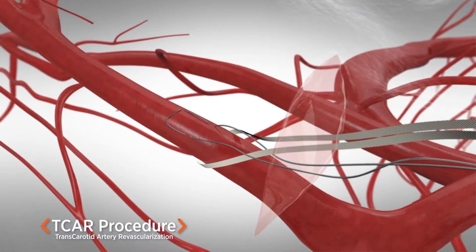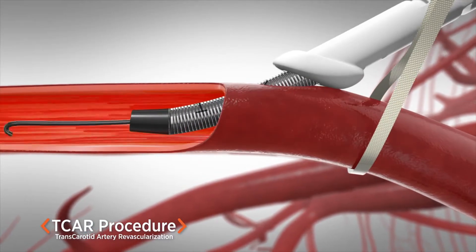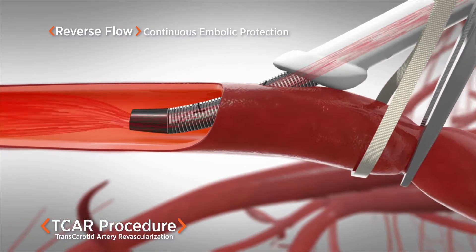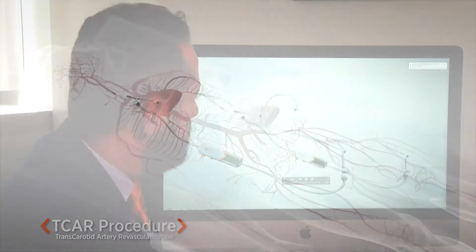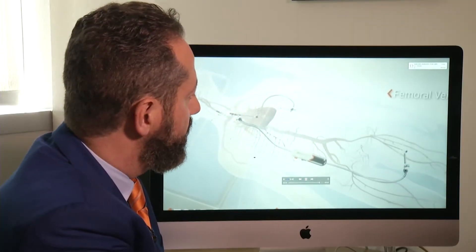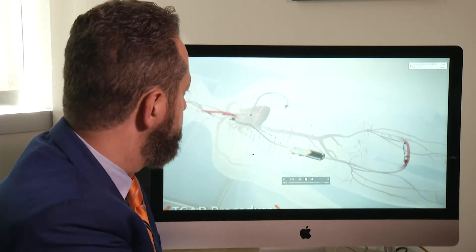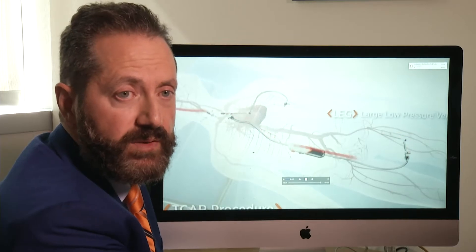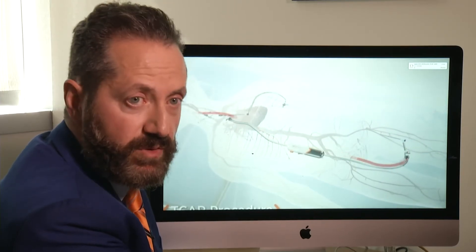Then he reversed the blood flow into the brain. When we're ready to deploy the stent, we clamp the carotid artery right here, so the blood will go from the other side of the carotid and get filtered through that filter right here, and then back into the femoral vein so the patient does not lose any blood. Essentially, no debris can go up into the brain, and we were able to minimize that risk of stroke.